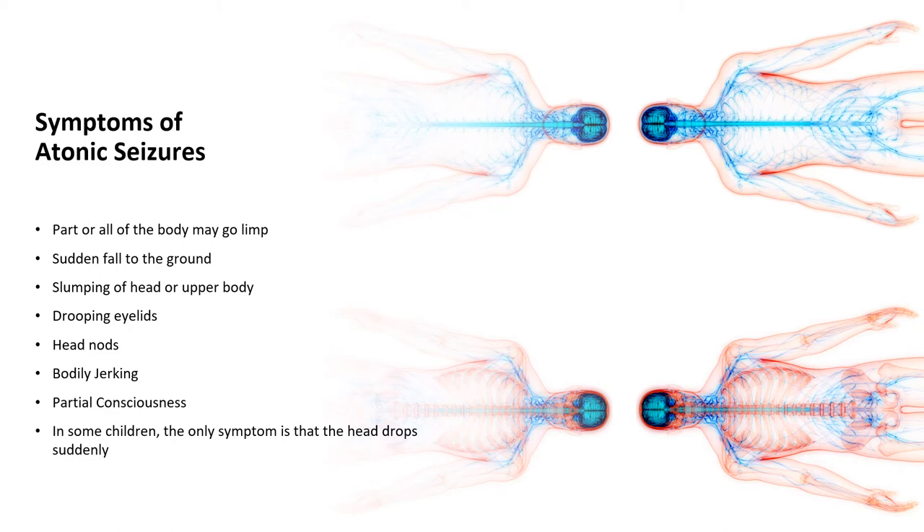Atonic seizures can cause part or all of the body to go limp, and the person can suddenly fall to the ground. Other symptoms include slumping of the head or upper body, drooping eyelids, head nods, body jerking, and partial consciousness. In some children, the only symptom is that the head drops suddenly.